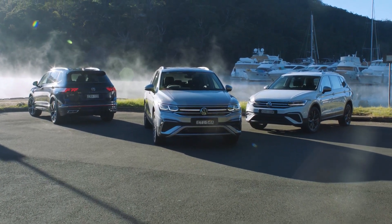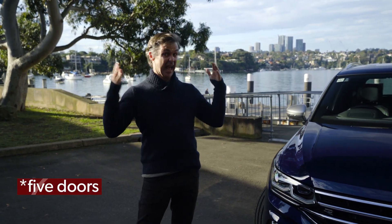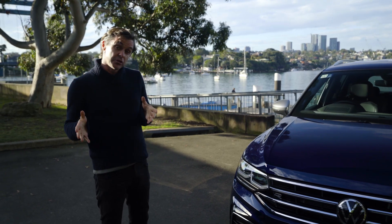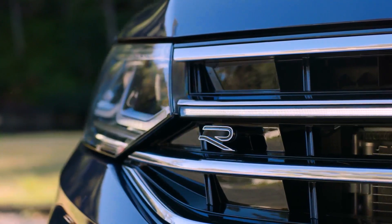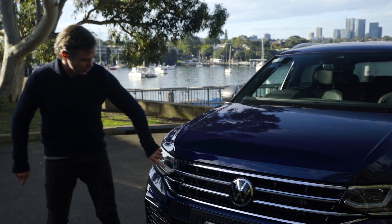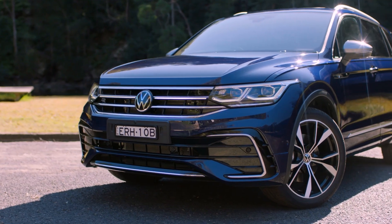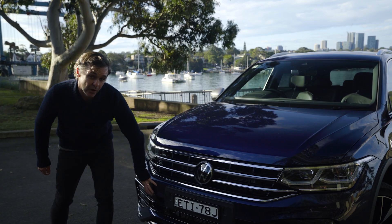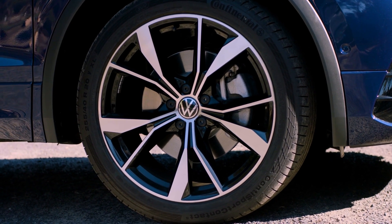So what is a Volkswagen Tiguan Allspace? It is still a five-seat SUV, just a bit bigger — it has seven seats, and we'll show you that in a minute. What's new for 2022? You get new Matrix LED lights, which Volkswagen calls IQ light, and in all but the entry level, this awesome full-width LED light bar. The car here is the R-line, so it gets a more aggressive bumper, big wheels, chrome, and more stuff inside.